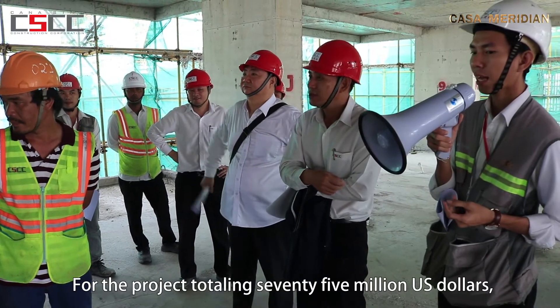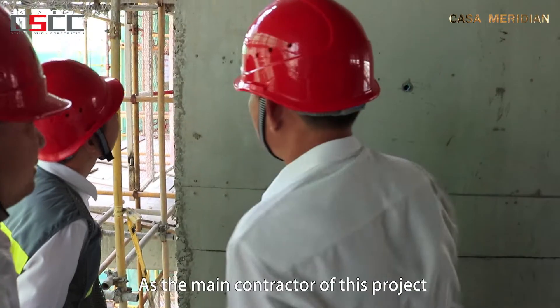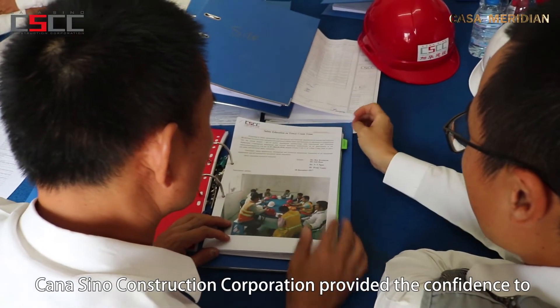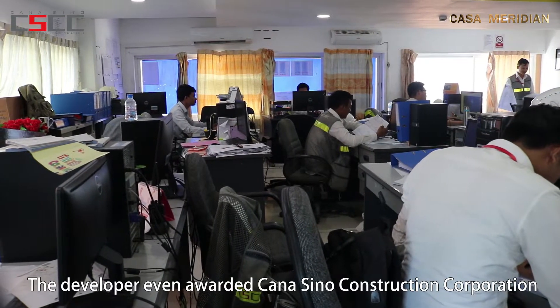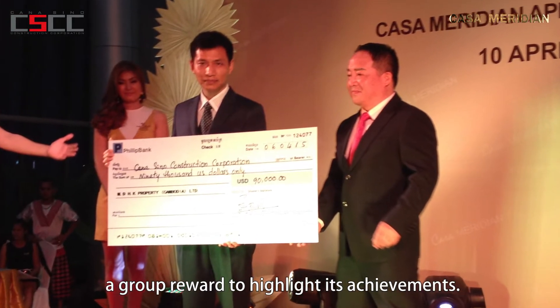For the project totaling 75 million US dollars, each working day was very precious. As the main contractor of this project, Canisino Construction Corporation provided the confidence to the developer and the customers with fast and efficient construction. The developer even awarded Canisino Construction Corporation a group reward to highlight its achievements.